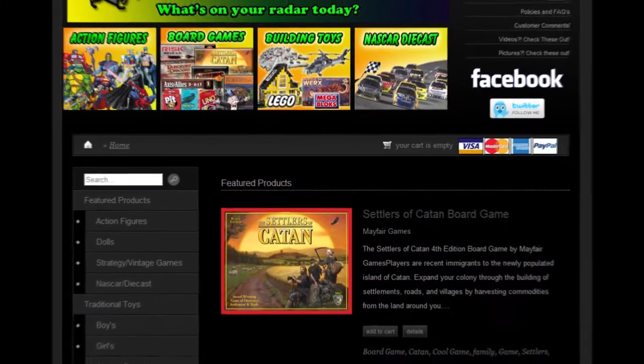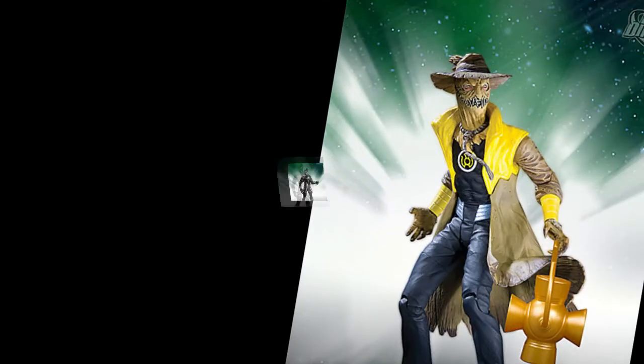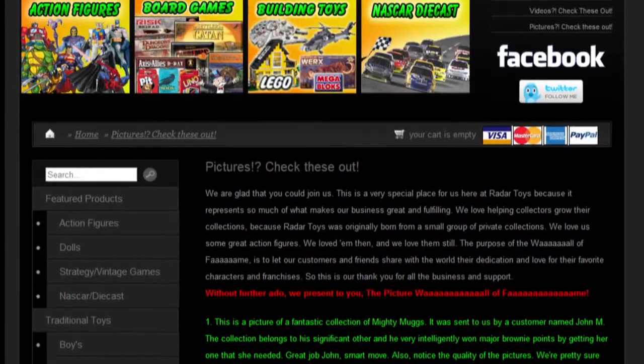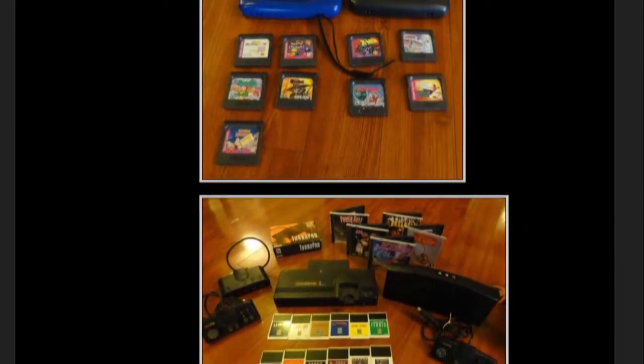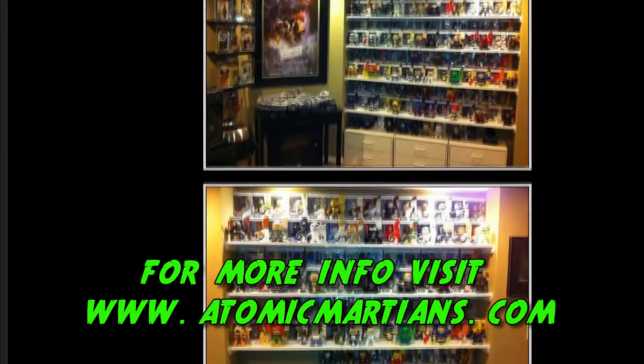The top three entries will be selected by RadarToys.com, and us here at Atomic Martian Toy Reviews will be selecting the winner of the contest. The winner will receive not only the Yellow Lantern Scarecrow Blackest Night figure, but also the Black Lantern Flash figure. All photo entries will be submitted to the RadarToys.com Wall of Fame. There's no purchase necessary and all entries must be submitted by June 8, 2011.